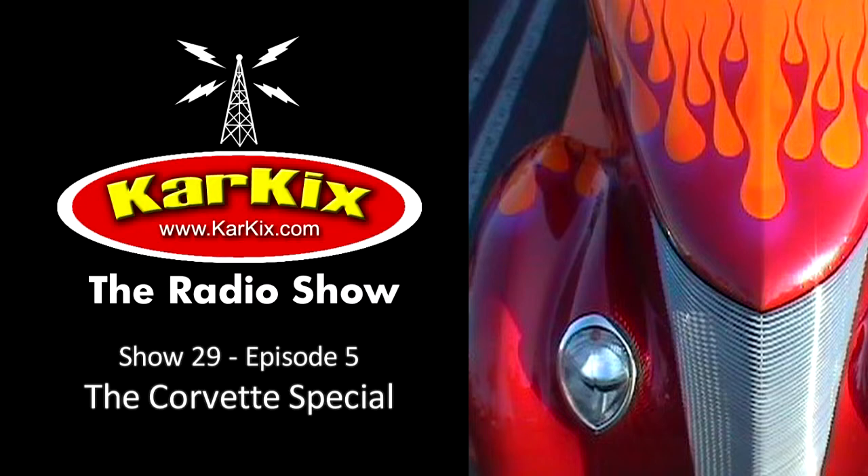The 50th anniversary model — the '03 — was a deep red and introduced the new magnetic ride system. It used electric current to adjust shock absorber performance in less than the blink of an eye. This is the system that migrated to the current Cadillac CTS-V and was adapted by Ferrari and other makes in recent years. C5 racing efforts were very successful and helped yellow become a popular color.